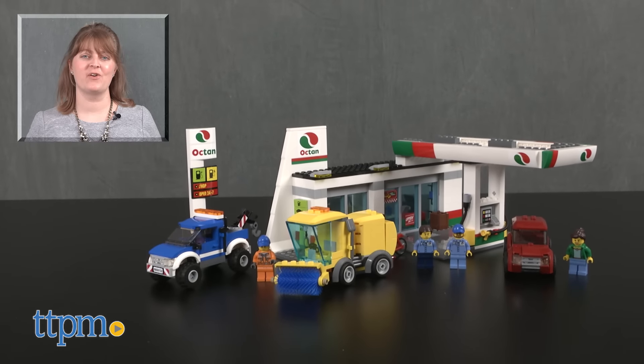For where to buy and current prices visit TTPM, and subscribe to our YouTube channel for more reviews every day.